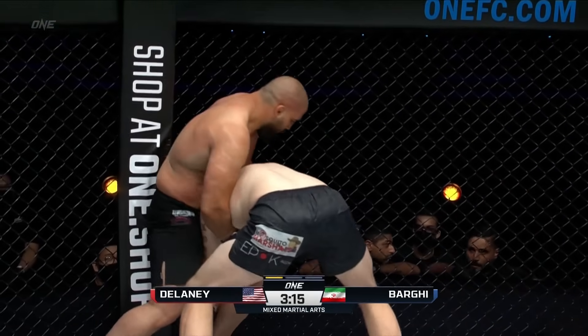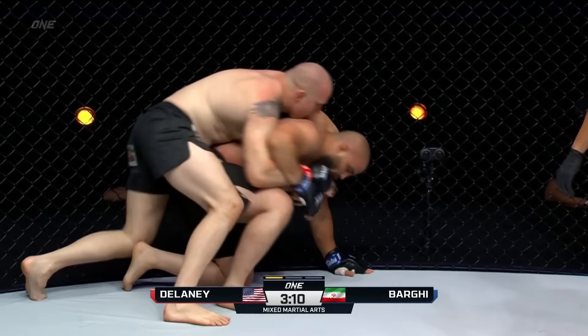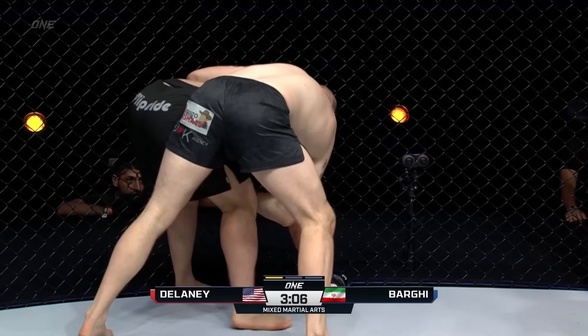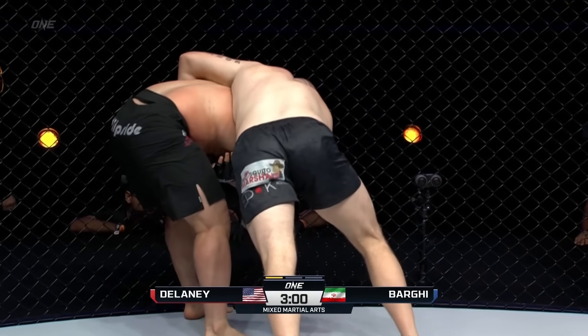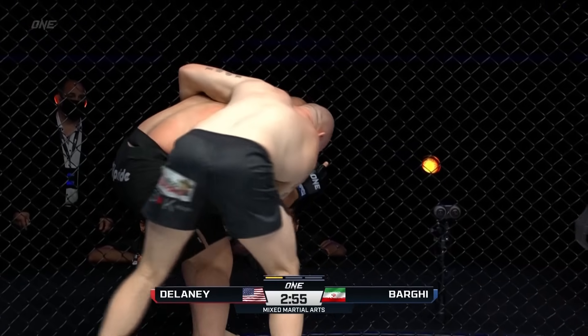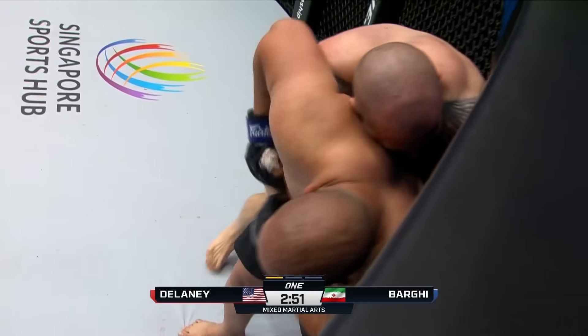Mehdi Barghi was saying he's very confident in his boxing and his takedown defense. But Odie Delaney easily dumps him to the ground and tries to jump on the back. Barghi is able to work back up to a four-point position. Let's see if Odie Delaney tries to utilize those knees — only six pounds of weight difference between the two men. There's one knee.